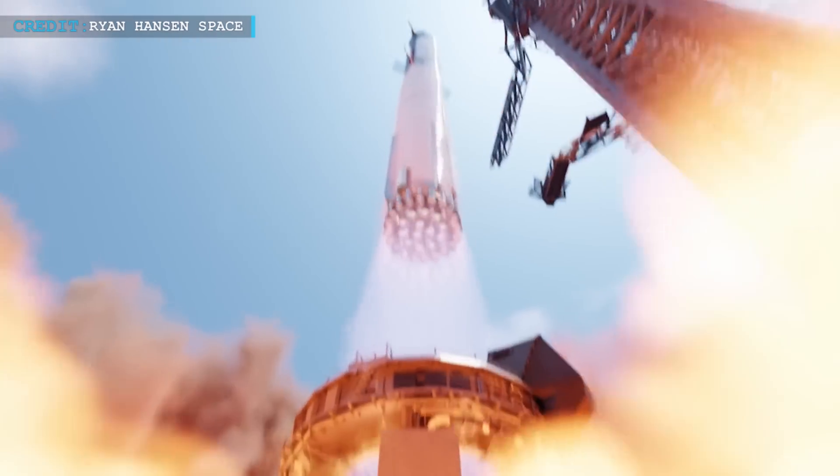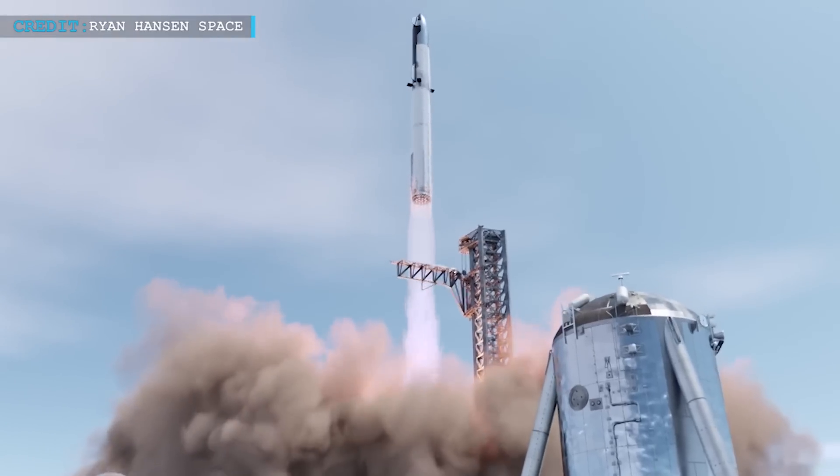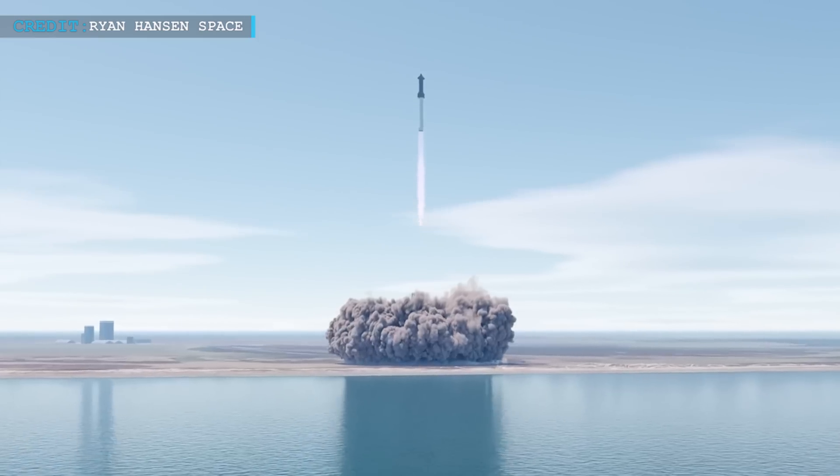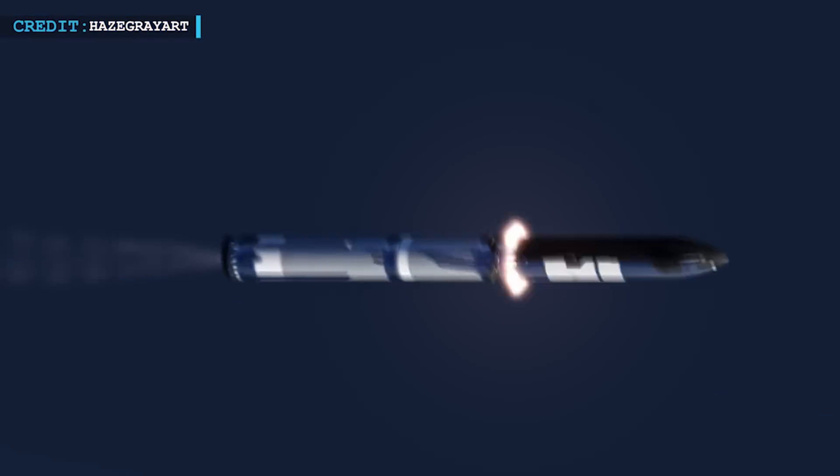Elon Musk, the visionary CEO of SpaceX, took to Twitter to share his enthusiasm, announcing that they were gearing up for the next Starship flight. He mentioned that this time they had an estimated 50% probability of reaching orbital velocity, but even reaching the stage separation would be considered a significant accomplishment.